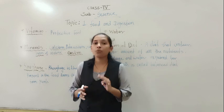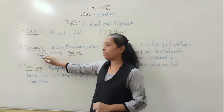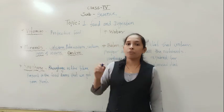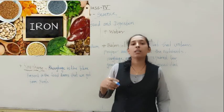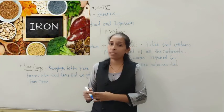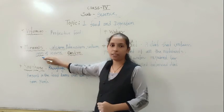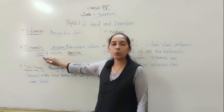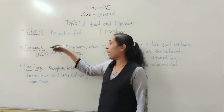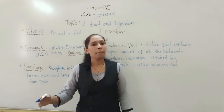Iron is very necessary to form blood in our body — the formation of blood takes place in the presence of iron. To increase the iron in our body, we should include green leafy vegetables like spinach, carrots, and apples in our diet, as these are rich in iron.